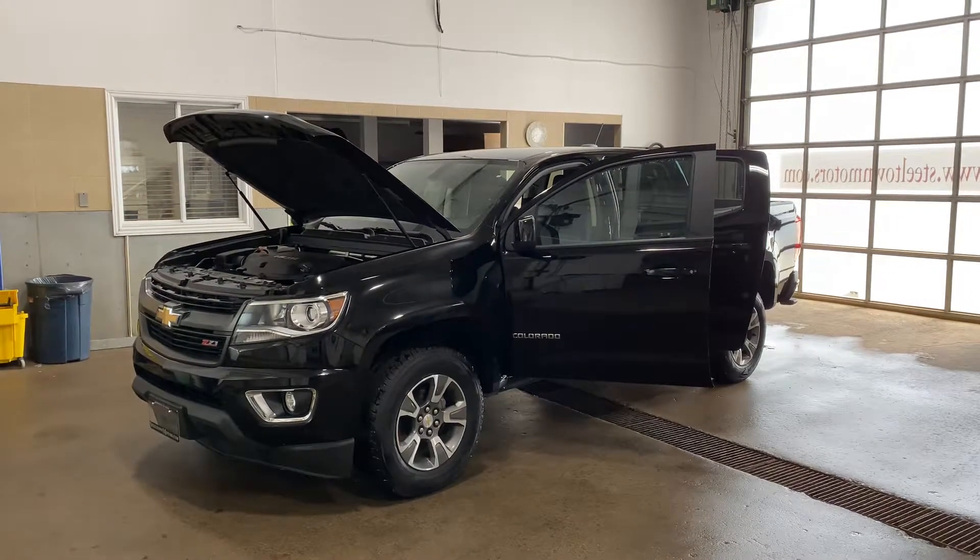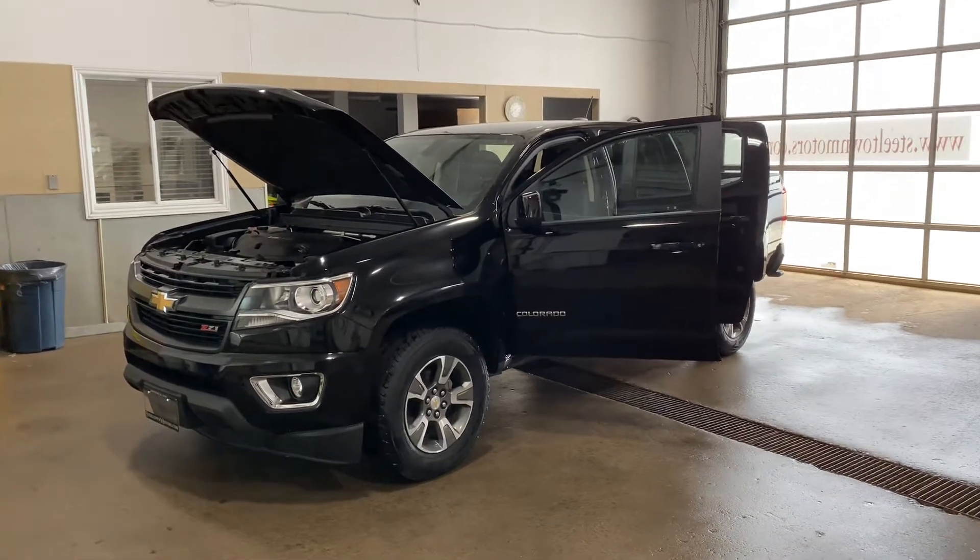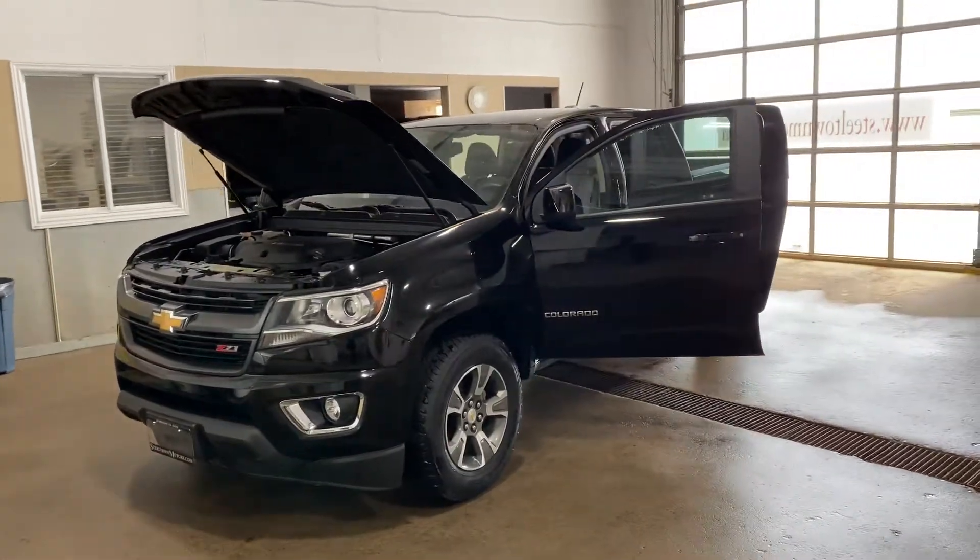Hey guys, Jamie McDonald here from Steeltown Motors, and today I'm going to talk to you about this awesome 2020 Chevrolet Colorado.